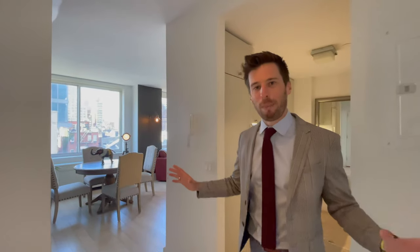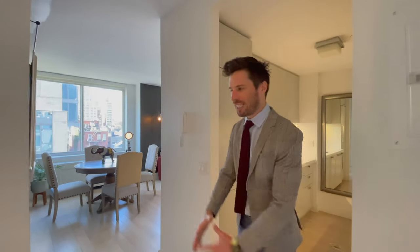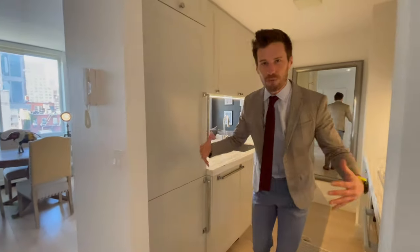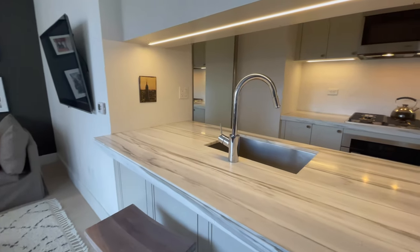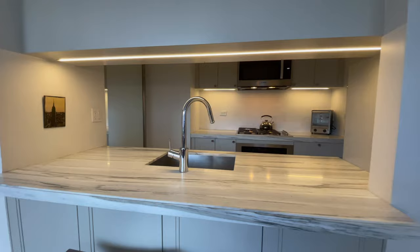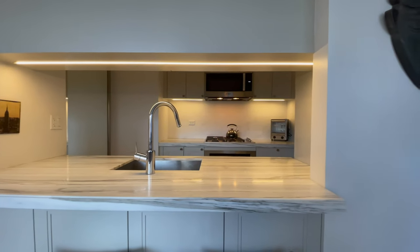First of all, the spacious open layout — this nice little foyer that divides the bedroom and the living space. This kitchen is really large, great for entertaining, beautifully custom made with Miele appliances, Italian cabinetry, and a beautiful backsplash that absolutely complements the stone countertop.